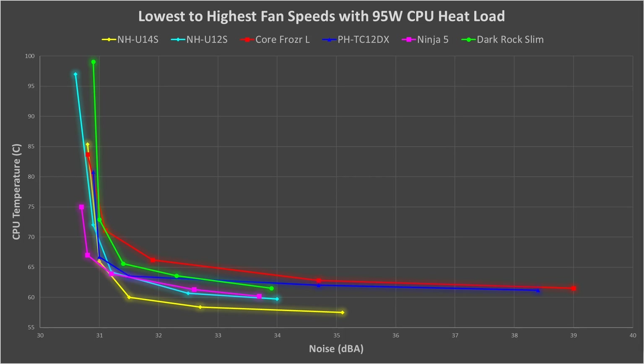Now let's cut to what you've all been waiting for — the performance benchmarks. How well do these coolers actually cool your CPU? I tested each of these coolers at five different fan speeds, from lowest to highest, with a 95-watt CPU heat load. I recorded temperatures and noise levels at each fan speed and graphed the results. This allows you to see exactly how each cooler performs over the full range of its capability. In these graphs, lower is better — we want the lowest temperatures and the lowest noise.